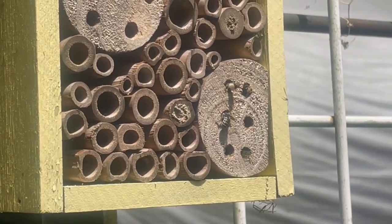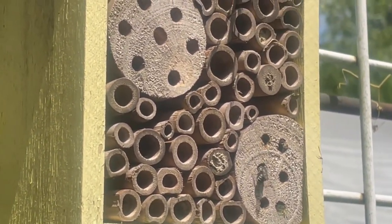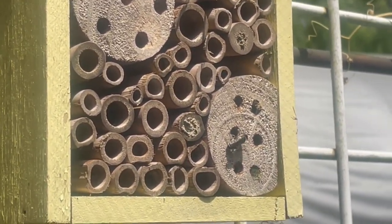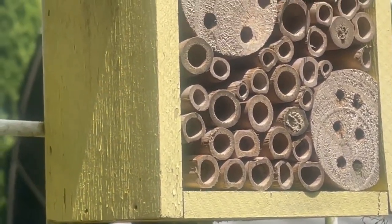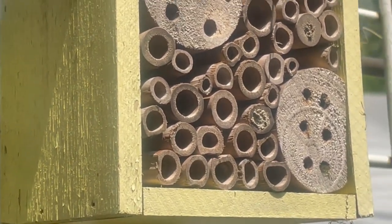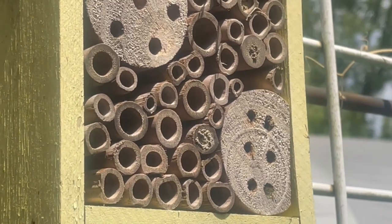Oh my God — something's using my bug house! Look at that. Isn't that cool? Holy crap, it's laying an egg in there. That is fantastic. I've never seen anything — I see mud once in a while in the holes, but never actually seen little bees going in and out. Fabulous.